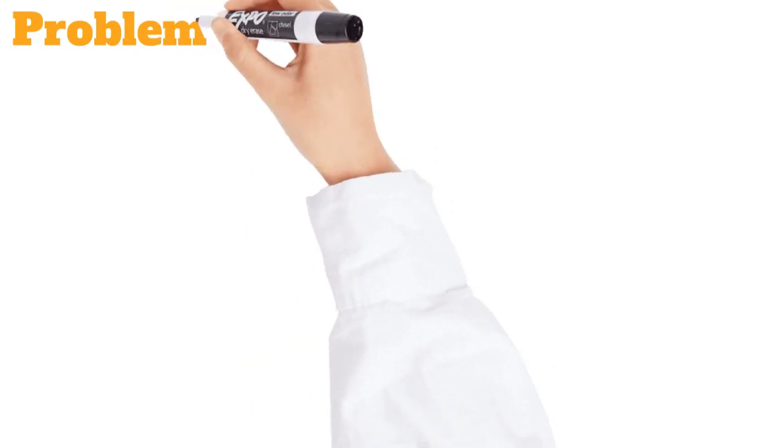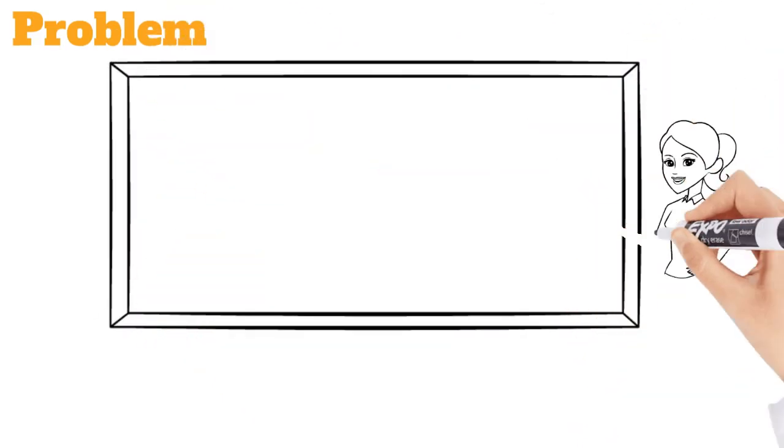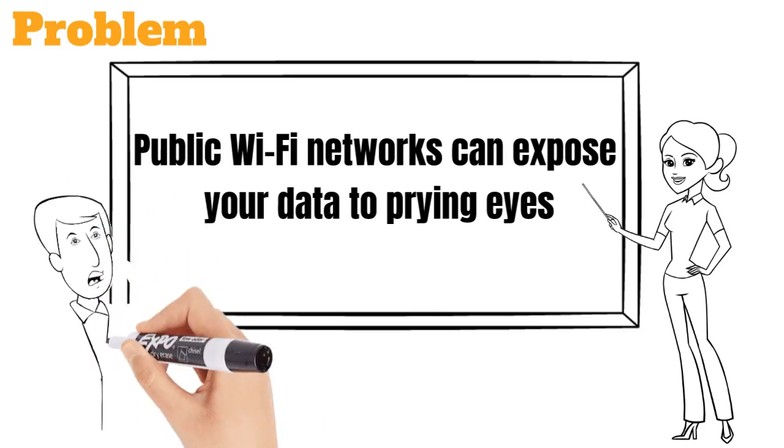Public Wi-Fi is everywhere — coffee shops, airports, malls — but these networks can expose your data to prying eyes. Hackers can access your information, intercept data, and even steal your identity without you ever realizing it. Yikes, right?